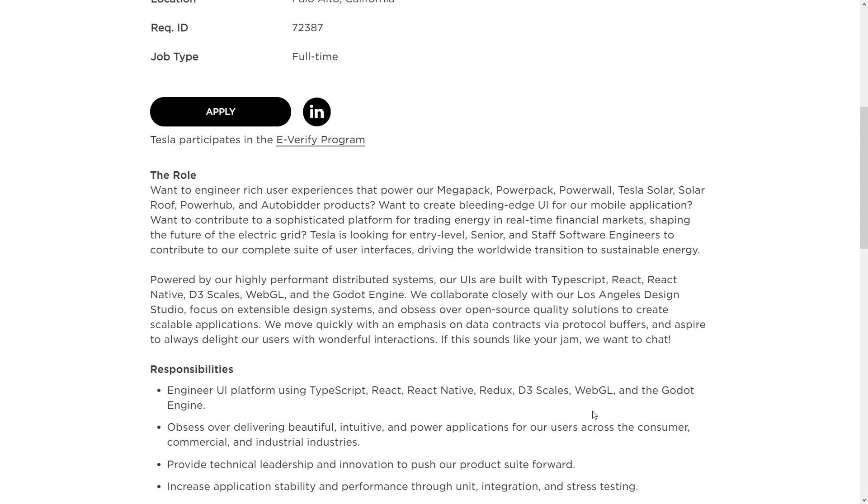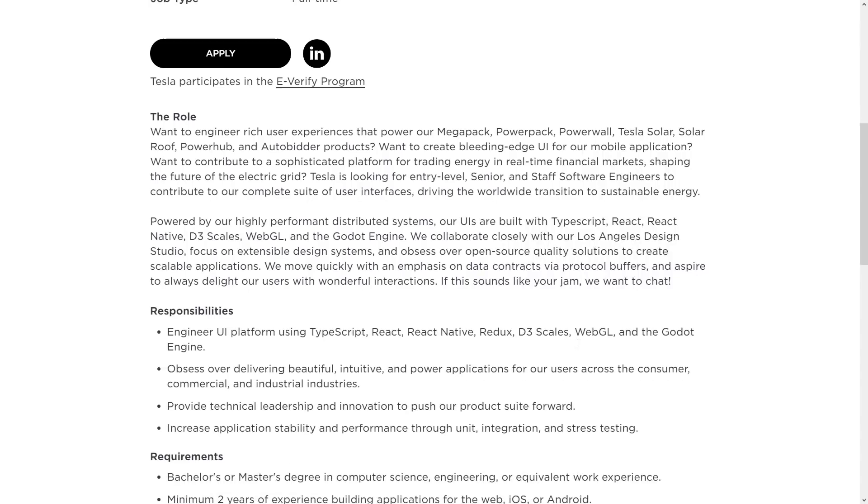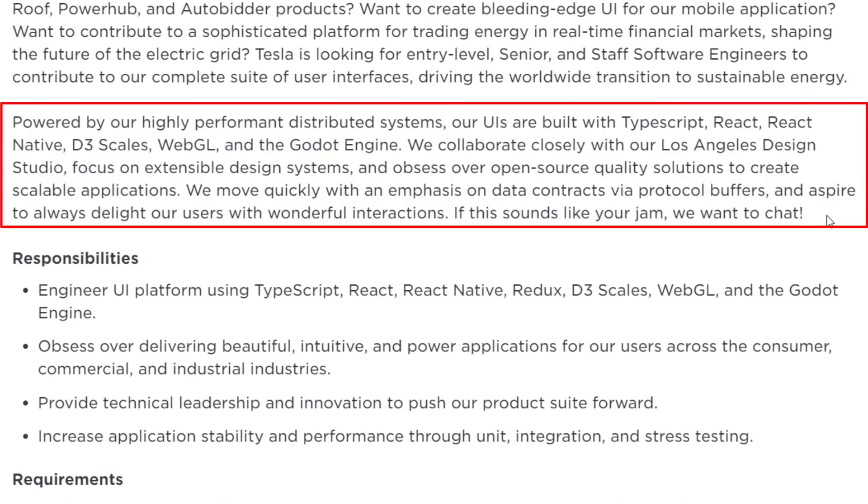So they're looking to hire a rich user interface engineer for their Megapack, Powerpack, Powerwall, Tesla Solar, Solar Roof, Power Hub, and Auto Bidder products. Basically, you'll be creating their UI for the mobile application. And where this gets interesting, at least for a game development channel, is this paragraph right here: "Powered by our highly performant distributed system, our UIs are built with TypeScript, React, React Native, D3 Scales, WebGL, and the Godot game engine. We collaborate closely with our Los Angeles design studio, focus on extensible design systems, and obsess over open source quality solutions to create scalable applications. We move quickly with an emphasis on data contracts via protocol buffers and aspire to always delight our users with wonderful interactions. If this sounds like your jam, we want to chat."